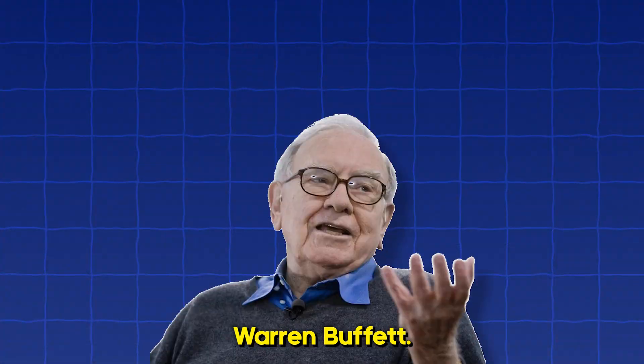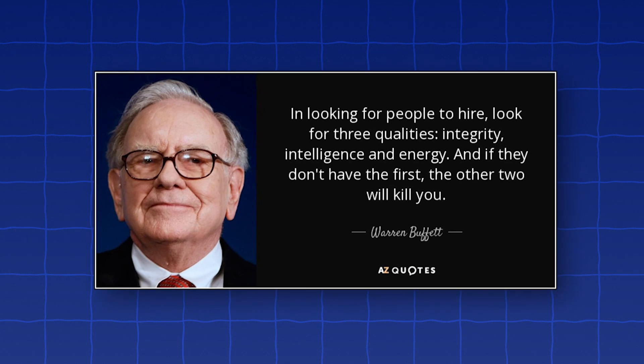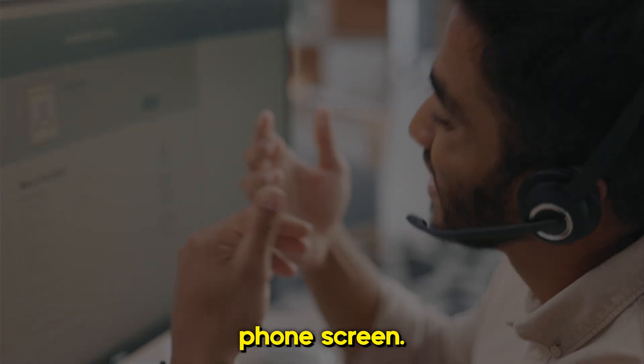Warren Buffett famously once said the three traits he looks for when hiring someone are intelligence, integrity, and energy. Make sure you have all three. Once you pass the initial recruiter screen, you'll likely be given a take-home assessment or move on to a technical phone screen. Generally speaking, most small companies will ask you to do a take-home, while larger companies will move you on to a technical phone screen.